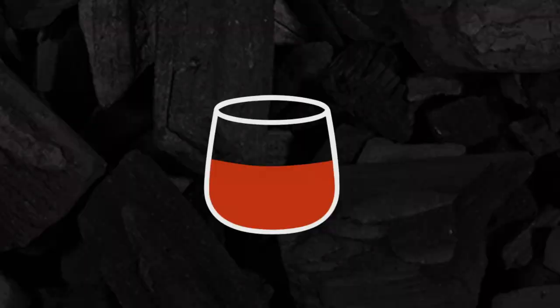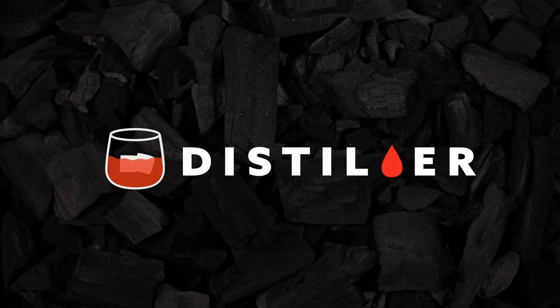For more spirits news and information, head on over to distiller.com, or download the app on your mobile device.